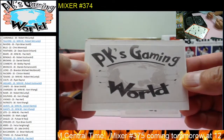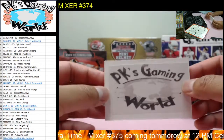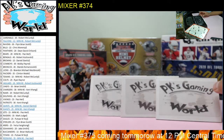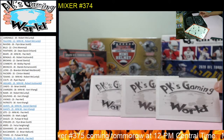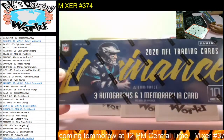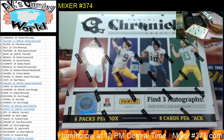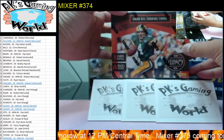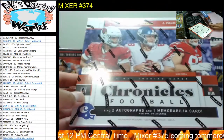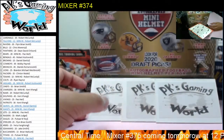Welcome to PK's Gaming World. Today we're doing Mixer number 374. We have one box of the 2020 Luminance, one box of 2020 Chronicles, one box of 2020 Legacy, one box of 2019 Chronicles, and one box of the 2020 Mini Helmets.